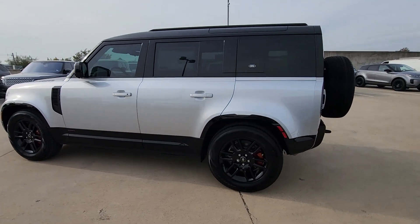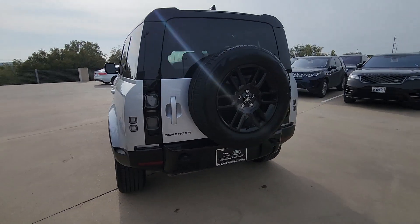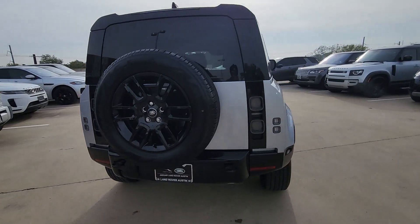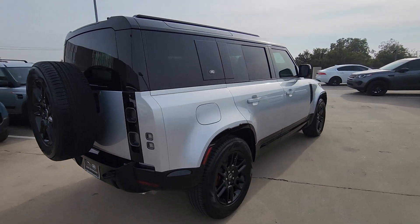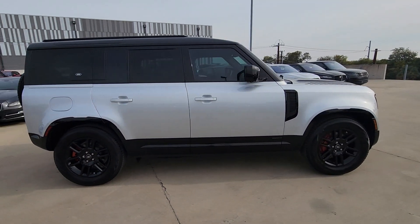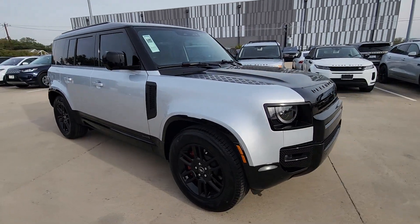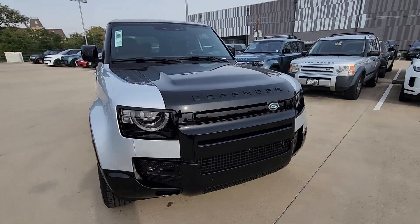You'll have love at first sight with the 2024 Land Rover Defender. Be eager for the next adventure in this iconic Land Rover Defender, the premium go-anywhere vehicle that's purposeful, durable, immensely capable, and indulges you with luxurious, modern, utilitarian-chic comforts and conveniences.